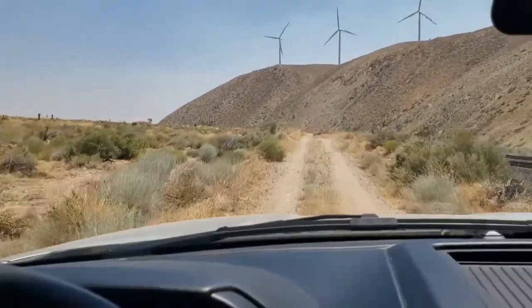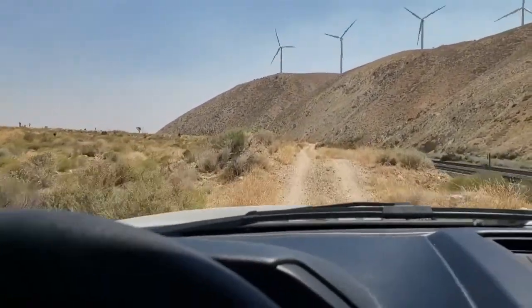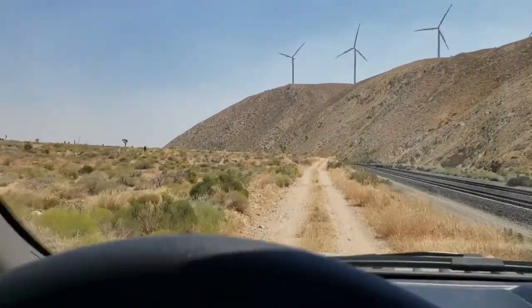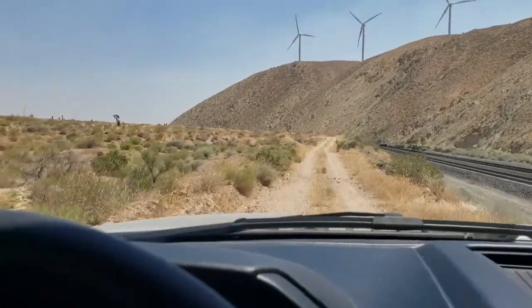I don't know what those little huts are. I don't know if that has something to do with the water, or weather, or what — I have no idea. But there are a few of them dotted out through here.